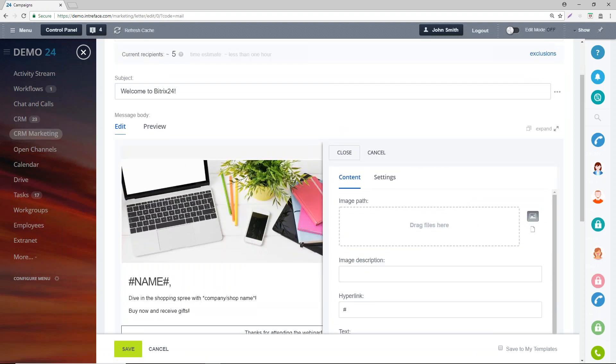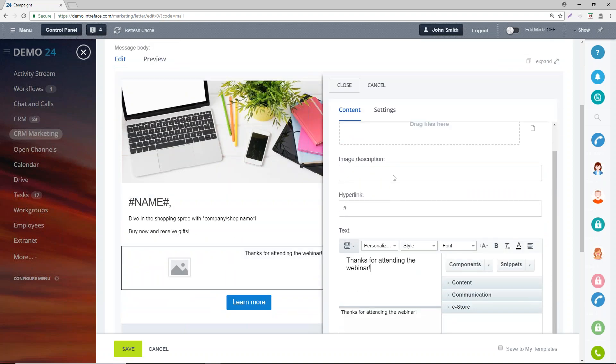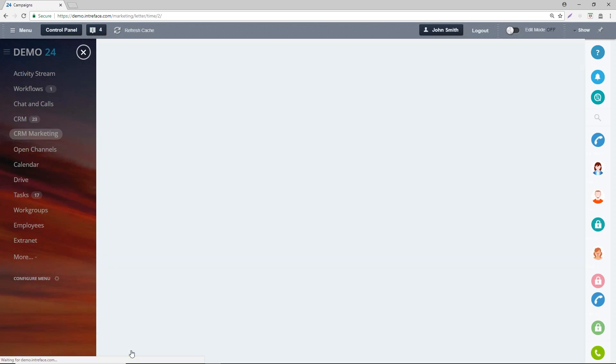If we wanted to create some links or insert an image on the left-hand side, it's just a case of dragging and dropping. Once I click Save, that saves the email template. Then we can schedule it for now — similar to MailChimp, you can schedule it for now and send the campaign, or schedule it for later. Let's schedule it for now and press Send.